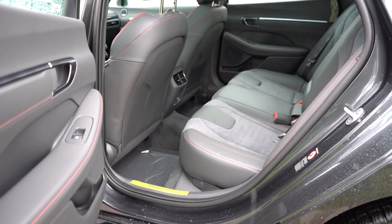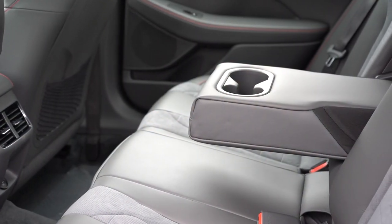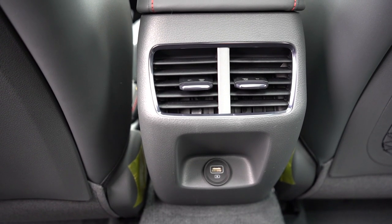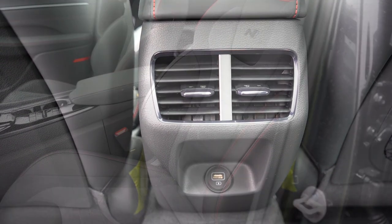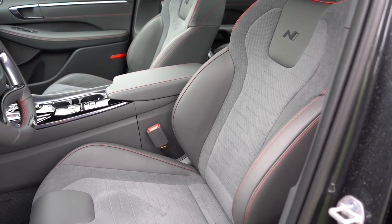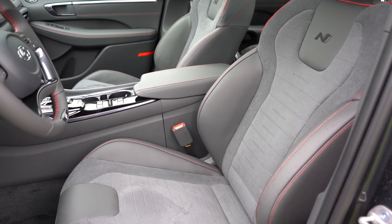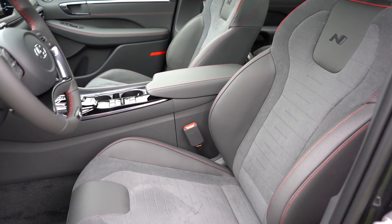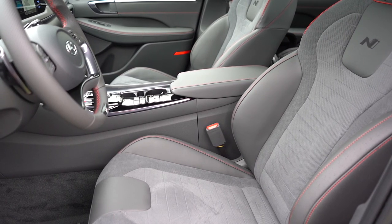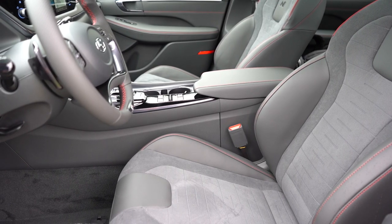Rear legroom is 34.8 inches — even at six feet tall there's decent space back there. The SEL and up adds a rear center armrest with cupholders; the SEL Plus and up adds rear ventilation and a rear USB charging port. Up front: cloth seats on the SE; suede-leather combination for the SEL Plus and N-Line — what we have today, with N-Line-specific badging on the seatbacks; full leather on the Limited. The N-Line seats really hug and hold you in place — a big difference from other Sonata trims.